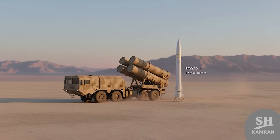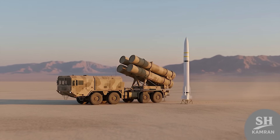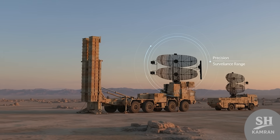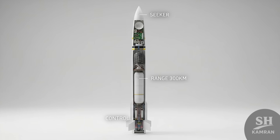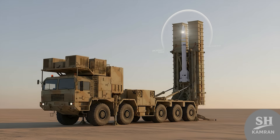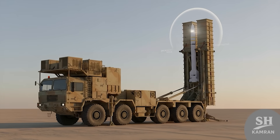Hey friends, today we're diving into something seriously powerful and exciting. Ever wondered how Iran protects its skies with precision and power? We've got a missile that intercepts anything flying too close — boom, gone. Don't underestimate the Sayyad IV. It's got some wild capabilities to show.